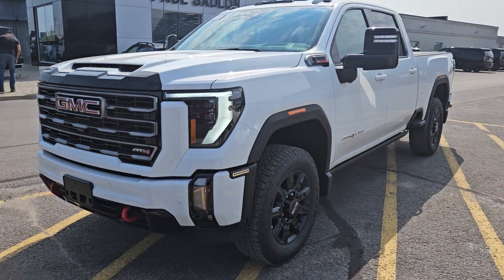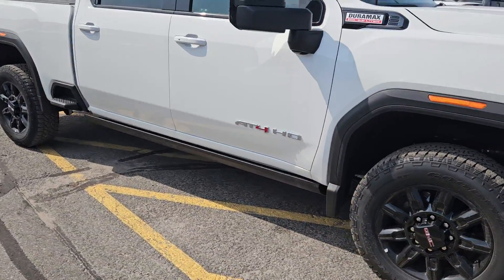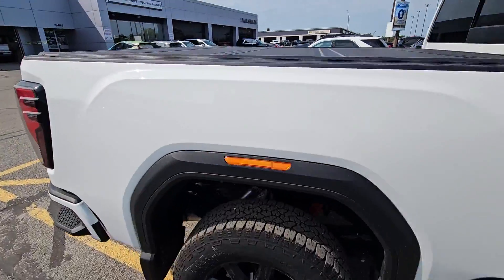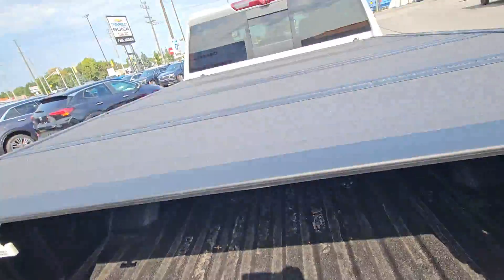It's the perfect truck for you. It is a white everything AT4 — this one's a little unique. It has the power boards, the 20-inch black wheels that you want. We've put a tonneau cover on it, which I can take back off to save you some money. It has the fifth wheel prep package and the spray-in liner.